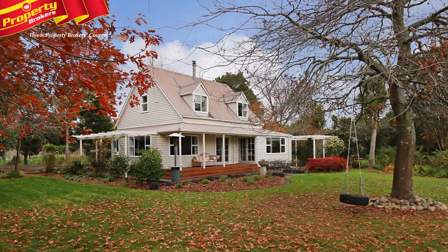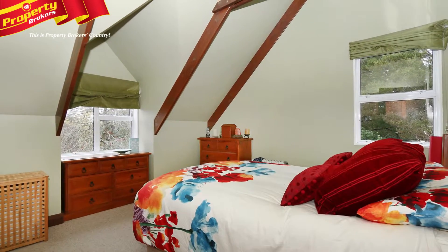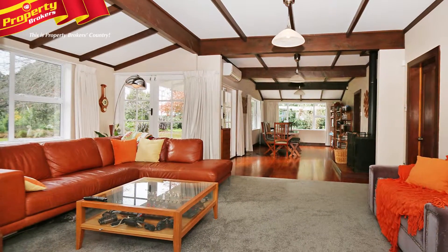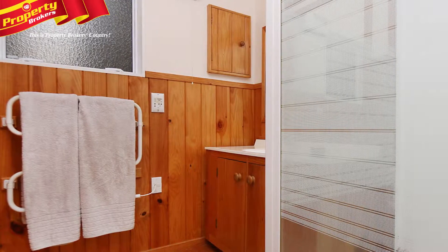Turn your country dreams into reality with this outstanding home in the heart of sought-after Aokautere. 200 Aokautere Drive is set just a few minutes' drive from Palmerston North and has been a much treasured family home. There's plenty of light and sunshine here and you'll love the space provided.